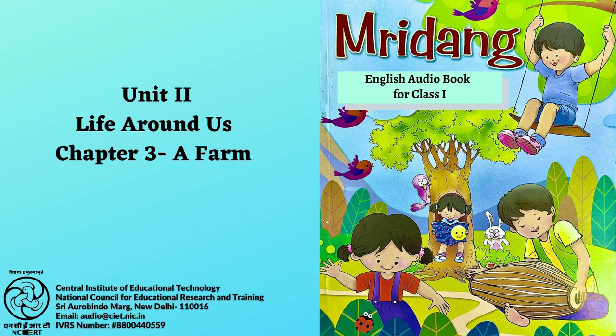New words: Veranda, Cow, Rat, Sparrow, Crow, Pigeon, Snake, Fields, Peacock, Beak.